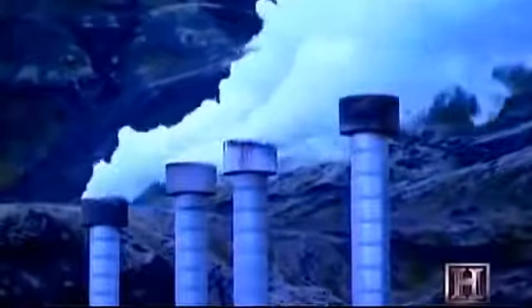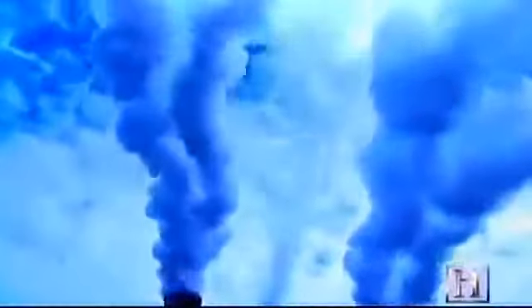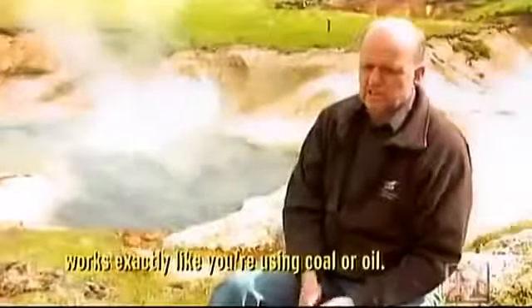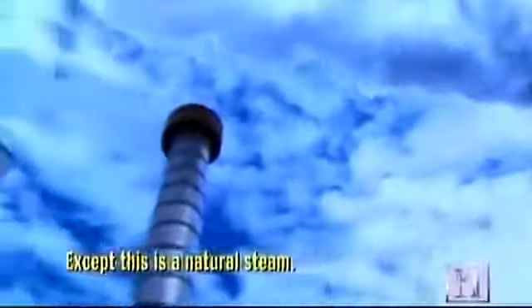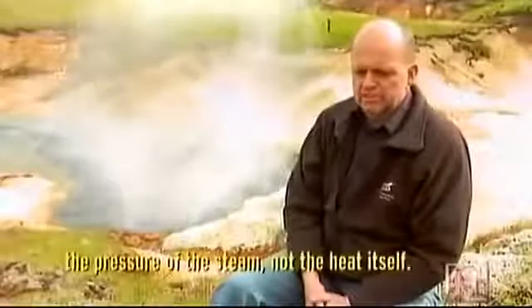Over a year, this power plant will release 12,000 tons of greenhouse gases — what a coal-fired plant releases in just five days. The thermal power plant works exactly like one using coal or oil to turn a turbine, except it uses natural steam. For electricity production, you're harnessing the pressure of steam directly.